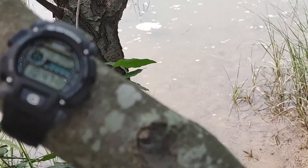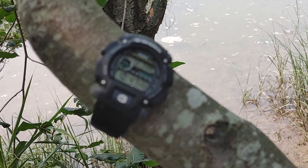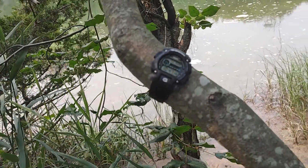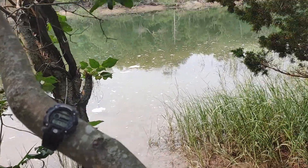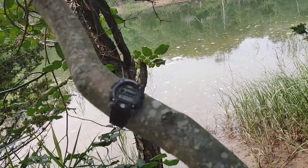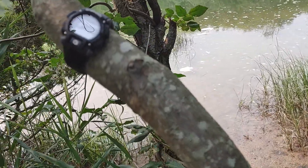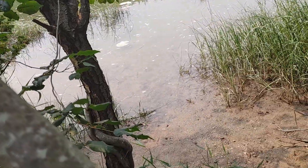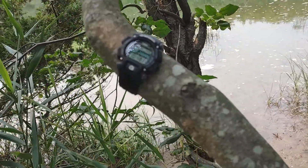What's up everyone, back filming a G-Shock 9052 at Sunken Meadow Beach. I'm on the opposite side of the beach — there's some kind of river or lake going on here, there are crabs and stuff.